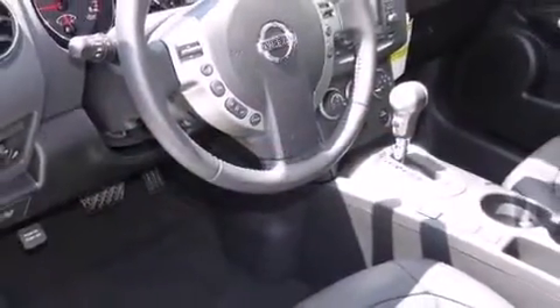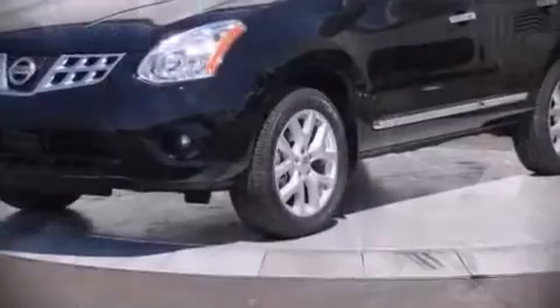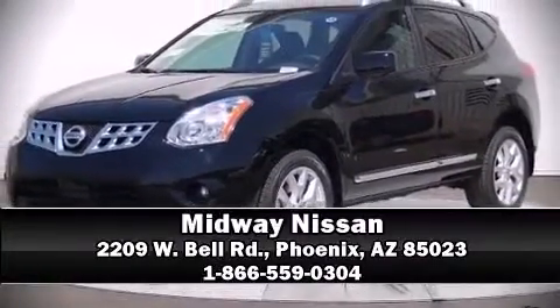Our sales reps are extremely helpful and knowledgeable. Stop by our dealership or give us a call for more information. Visit our website at www.midwaynissan.com.